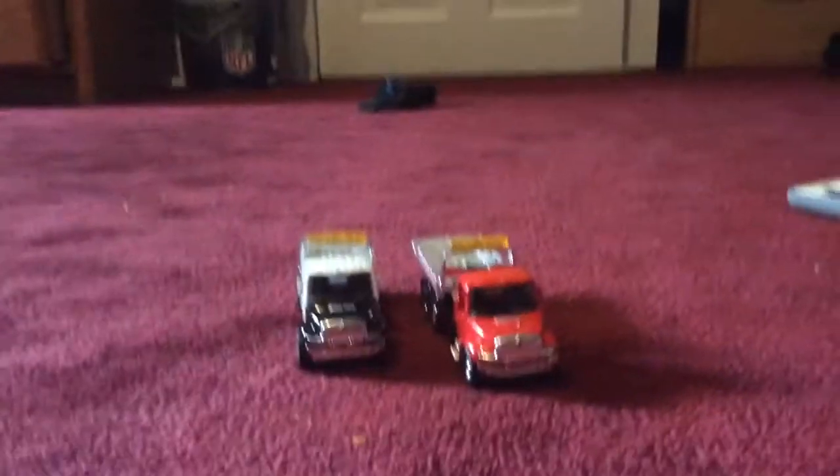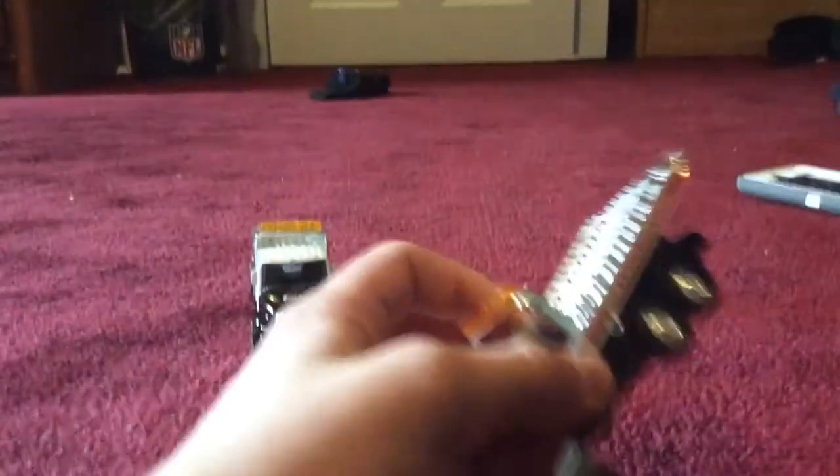Hi everybody, I'm back today with a comparison video, this time between two tow trucks. I did a comparing video on this already but with a truck, which you'll see in a couple minutes. And this is a tow truck.